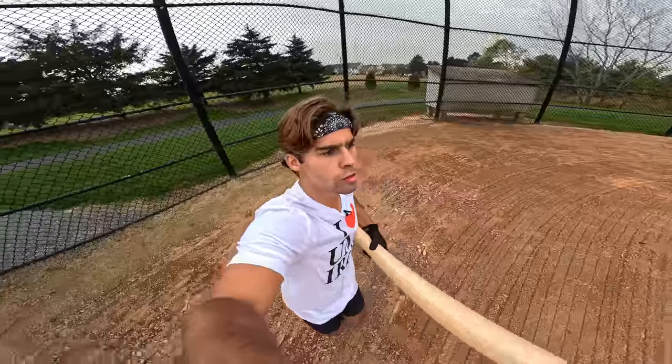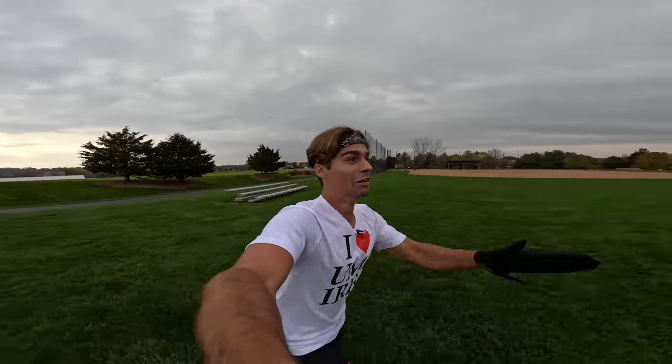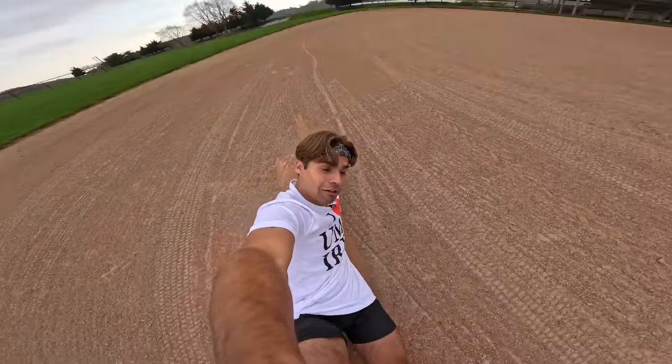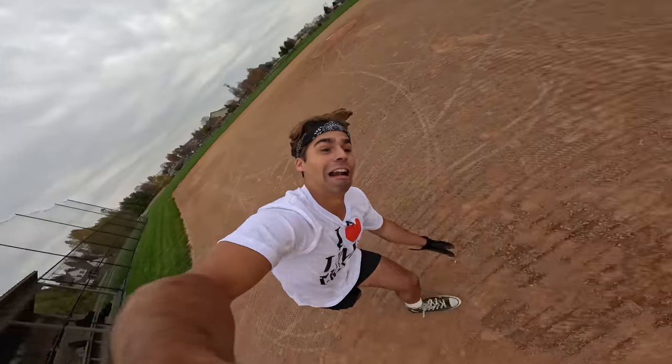Chad: Running the bases effectively involves a combination of speed, technique, and smart decision-making. When hitting the ball, sprint to first base as quickly as you can — run through the base, not stopping on it, in case of an overthrow or fielding error. If the ball is hit to the outfield and you're heading for second, round first base in a wide arc to maintain speed. As you approach second base, watch the outfielder's throw — if it's off target or delayed, consider advancing to third; if accurate, slide into second base to avoid the tag. If rounding third and heading for home plate, be aware of the catcher's position and the trajectory of the throw, and slide into home if there's a chance of a play at the plate. Listen to your base coaches for guidance on whether to stop, advance, or slide.